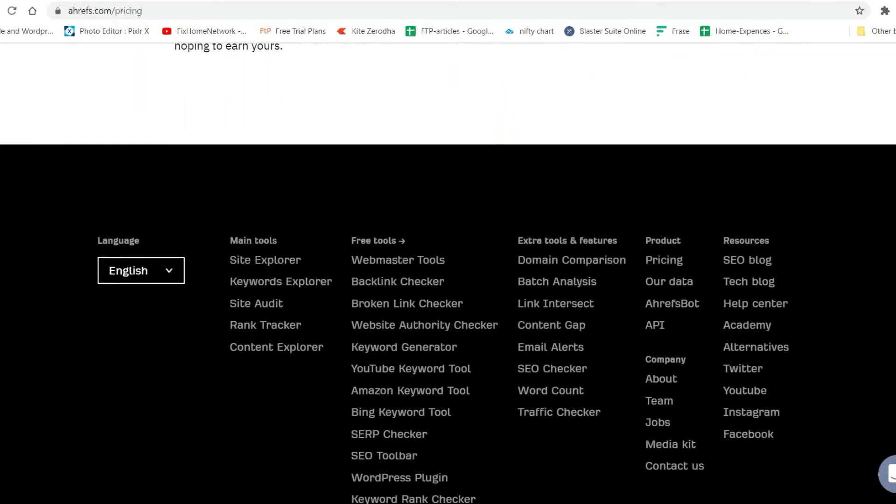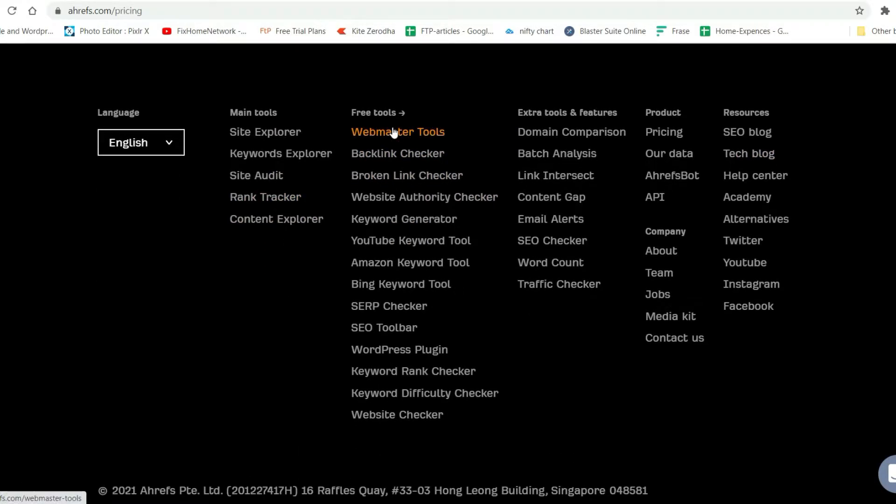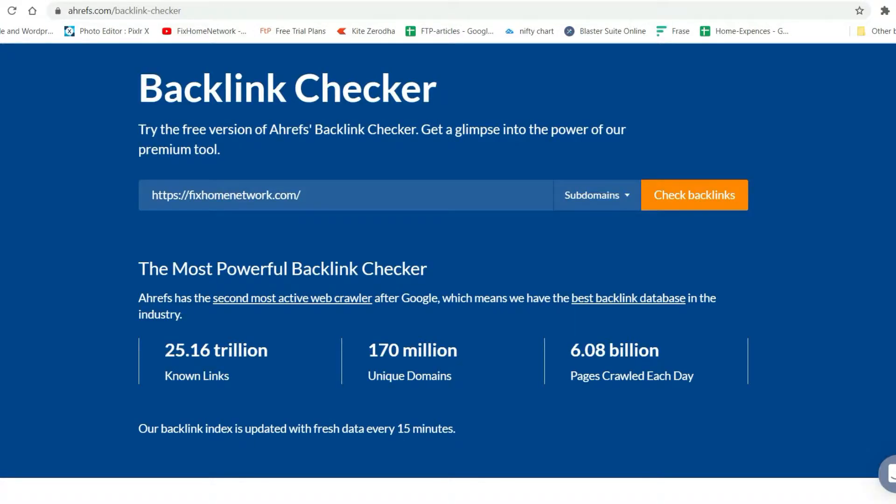We will be discussing the free tools available from Ahrefs. Let's scroll down to the website — in the footer you will see Free Tools. We will discuss the Webmaster Tools, SEO Toolbar, and WordPress Plugin later in the same video because those tools will need sign-up and installation. Let's move on to the Backlink Checker.